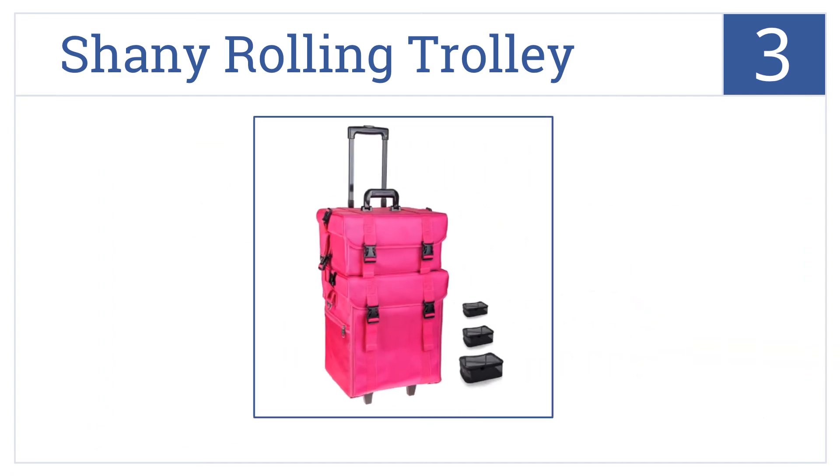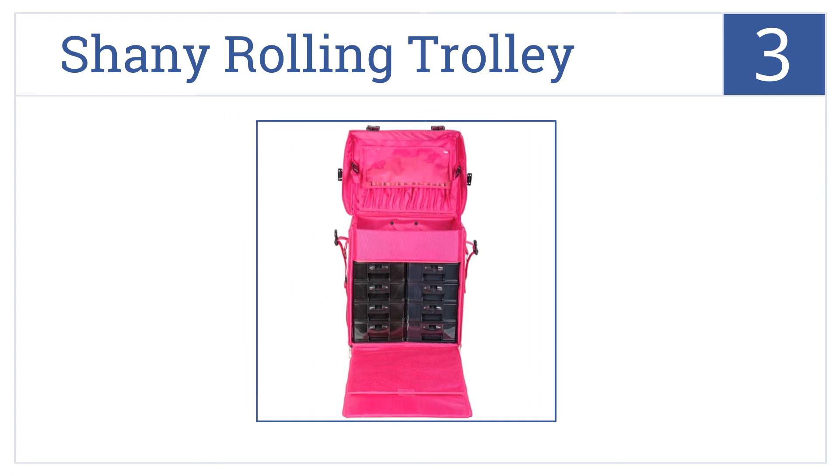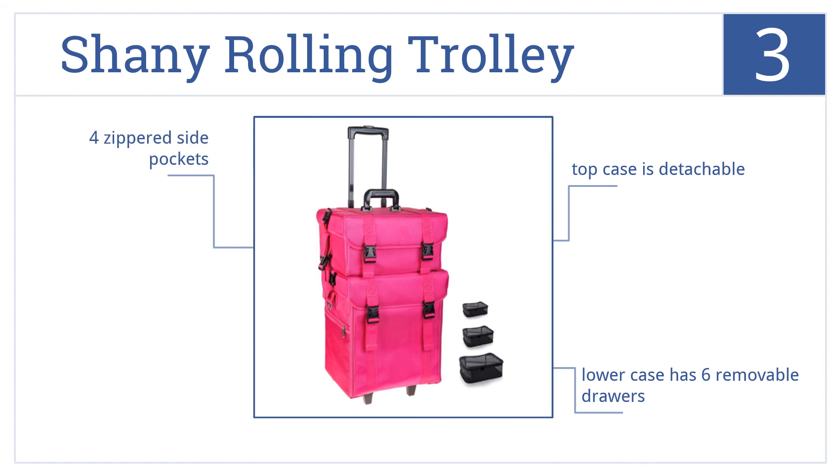Nearing the top of our list at number 3, the Shaney Rolling Trolley is for the serious makeup artist. It's large enough to hold large accessories plus all your makeup. It features a detachable top case, a lower case with six removable drawers, as well as four zippered side pockets.